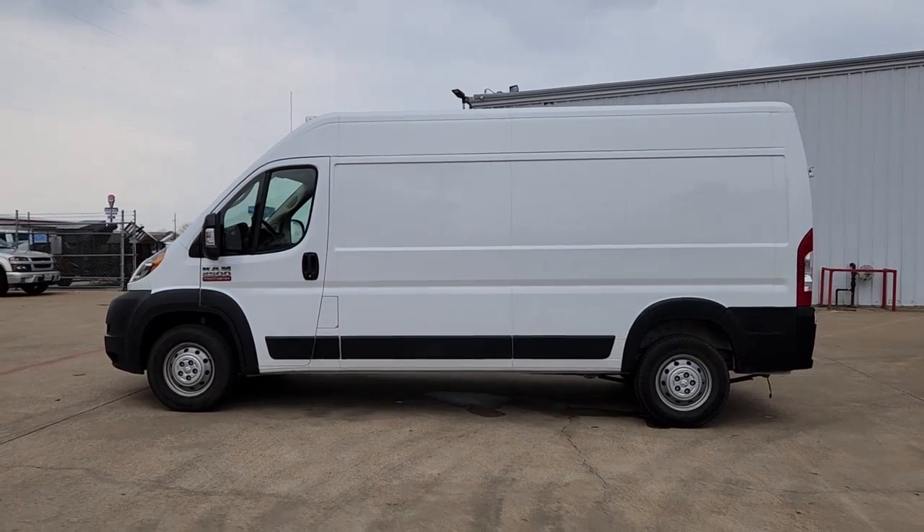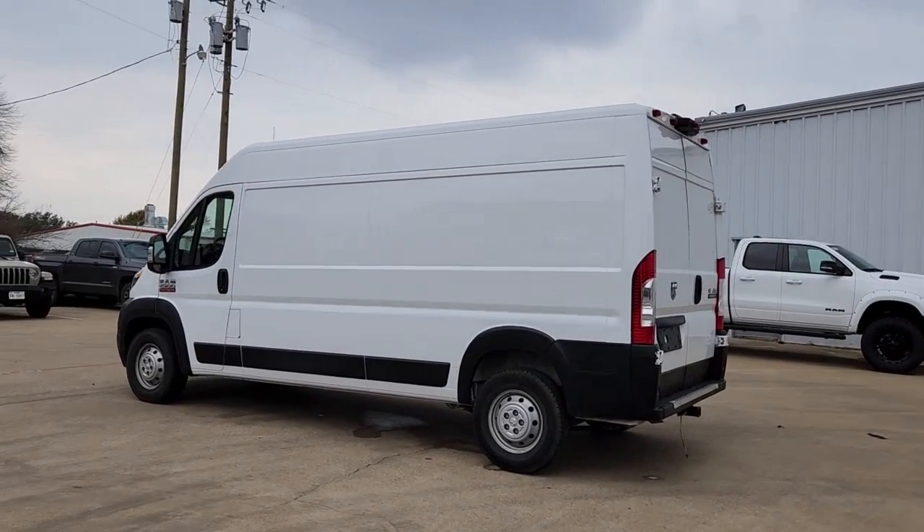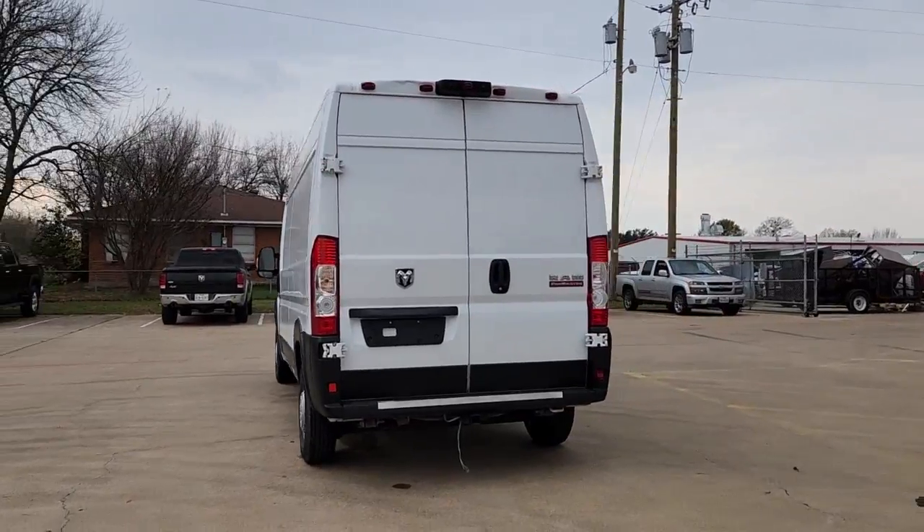You will be amazed by this. 2021 Ram Promaster 2500, with less than 70,000 miles on the odometer, this vehicle provides excellent value.